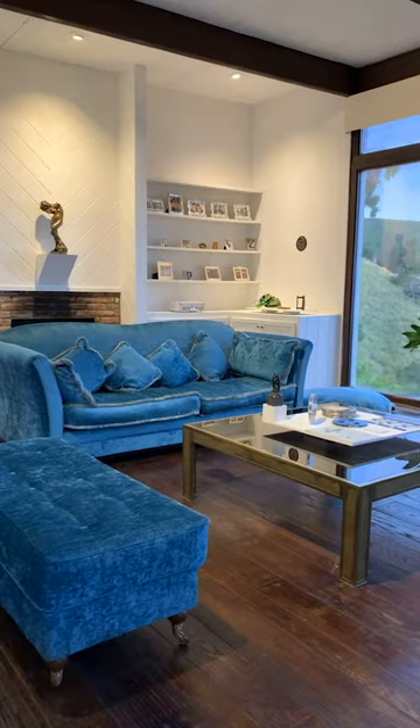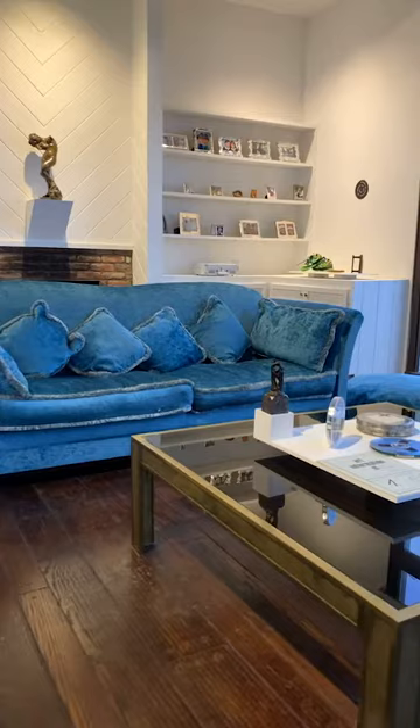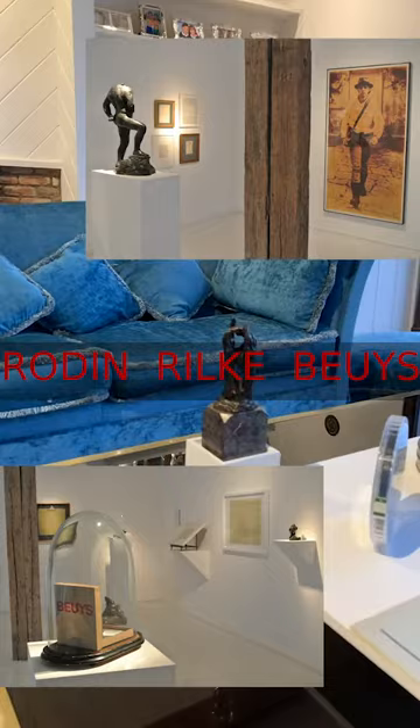The adventure started when I did an exhibition in 2014-2015, which was called Rodin, Rilke, and Beuys. And in it, I had this wonderful hand of Rodin, which is called Study for the Secret.